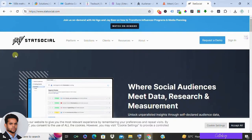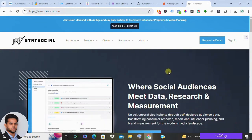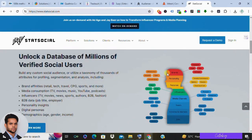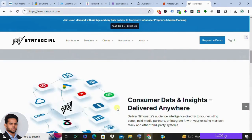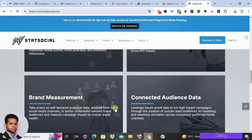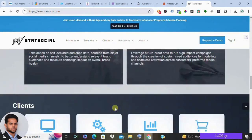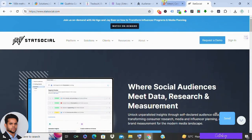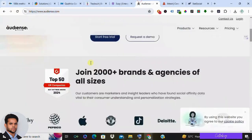The last one in the list is Stat Social. Stat Social is another social listening platform that offers a good range of features for tracking brand mentions, analyzing sentiment, and identifying influencers. Pros: user-friendly interface, good for social media analytics, offers free and paid plans. Cons: may not be as powerful as some other platforms and has limited customer support options.